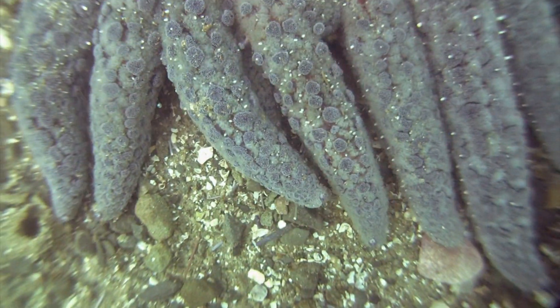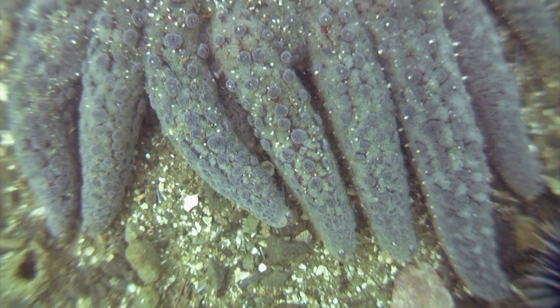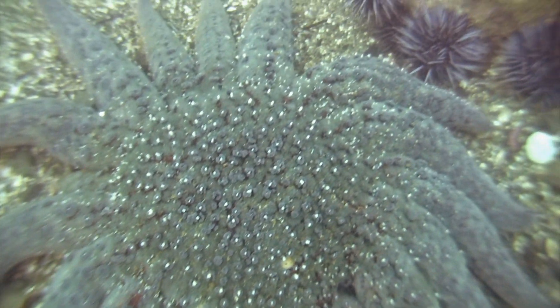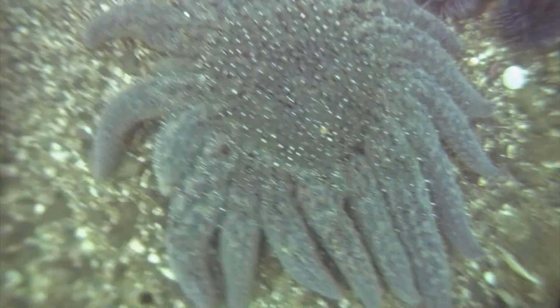The dense-footedness of this sea star refers to the fact that it has as many as 15,000 tube feet that it uses to move along the sea floor at speeds up to one meter per minute, which for a sea star is pretty fast.